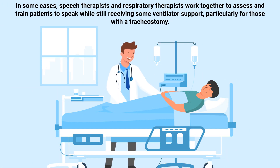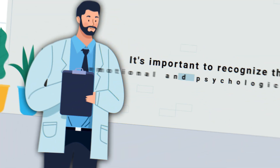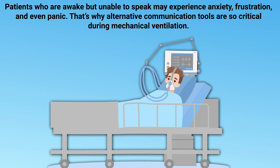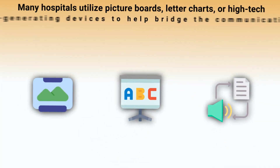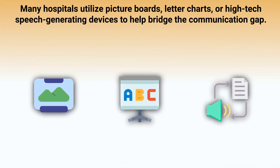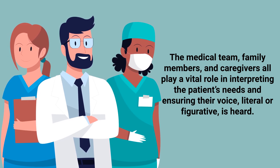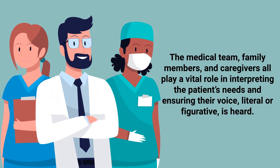In some cases, speech therapists and respiratory therapists work together to assess and train patients to speak while still receiving some ventilator support, particularly for those with a tracheostomy. It's important to recognize the emotional and psychological toll that communication limitations can take. Patients who are awake but unable to speak may experience anxiety, frustration, and even panic. That's why alternative communication tools are so critical — many hospitals utilize picture boards, letter charts, or high-tech speech-generating devices to help bridge the communication gap. The medical team, family members, and caregivers all play a vital role in ensuring the patient's voice, literal or figurative, is heard.